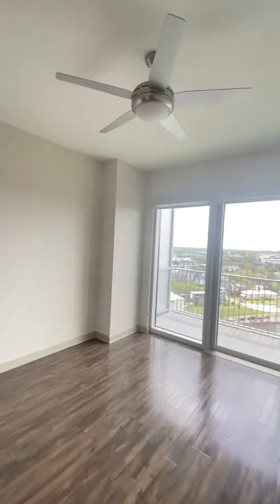Floor-to-ceiling windows with a ceiling fan. And this is where you can mount your TV.